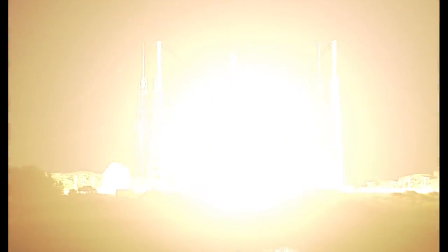And liftoff of the AEHF-4 mission carried by United Launch Alliance Atlas V rocket for the United States Air Force. Now 20 seconds into flight. Pitch is gone to closed-loop control. Mach 1, Atlas V now supersonic.